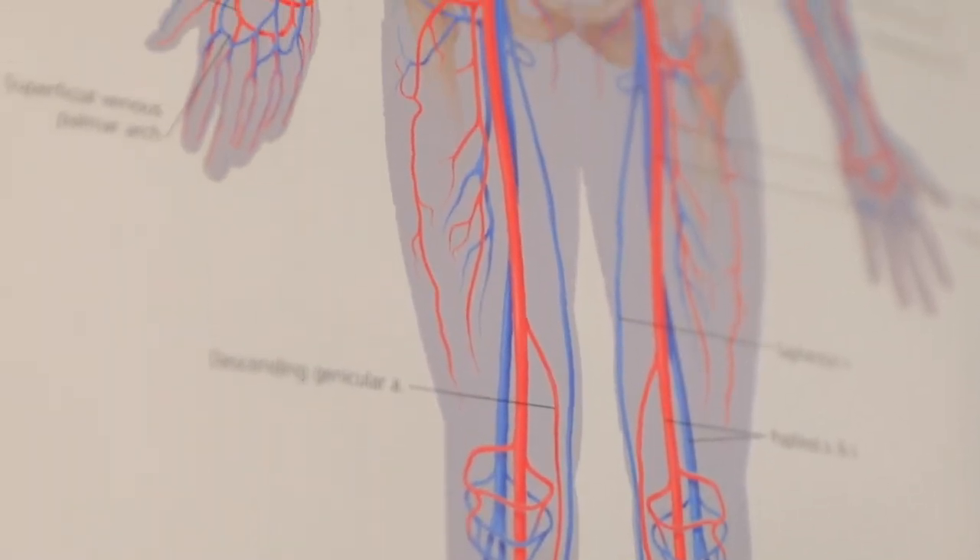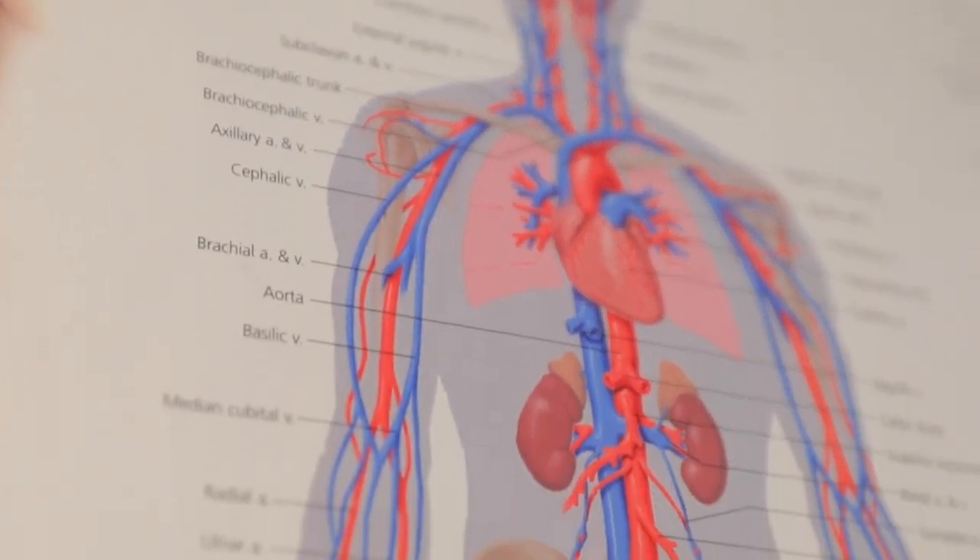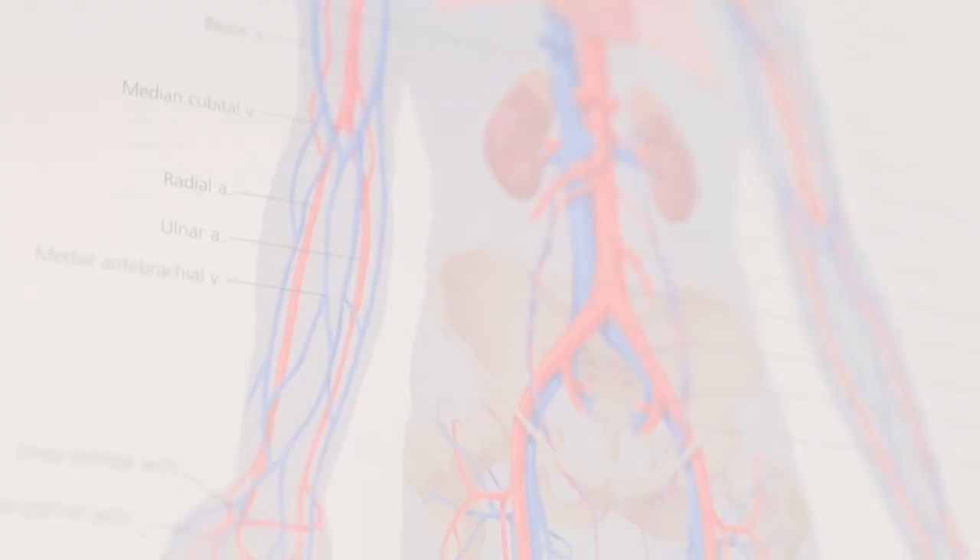During the procedure, a catheter and small wire will be placed into a blood vessel in your upper thigh and fed to your heart. Using a specialized tip, your cardiologist will target and fix abnormal tissue that is causing your arrhythmia. The procedure typically takes one to four hours to complete depending on what your heart needs.